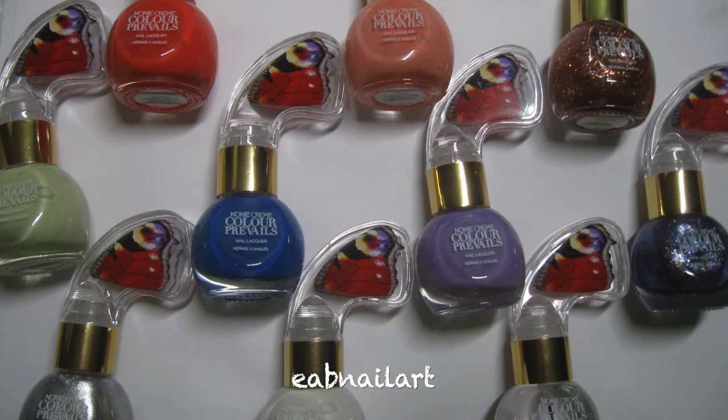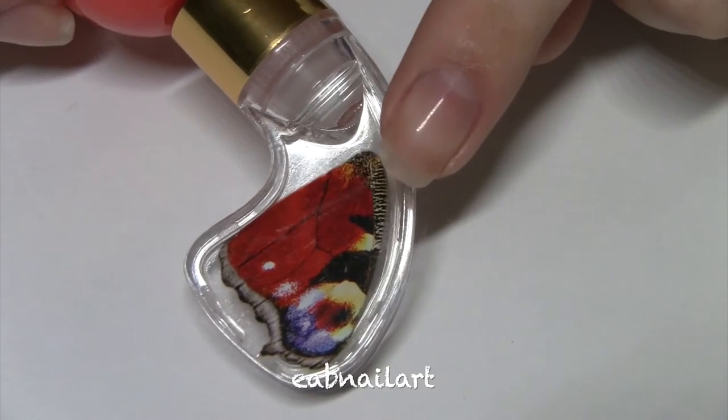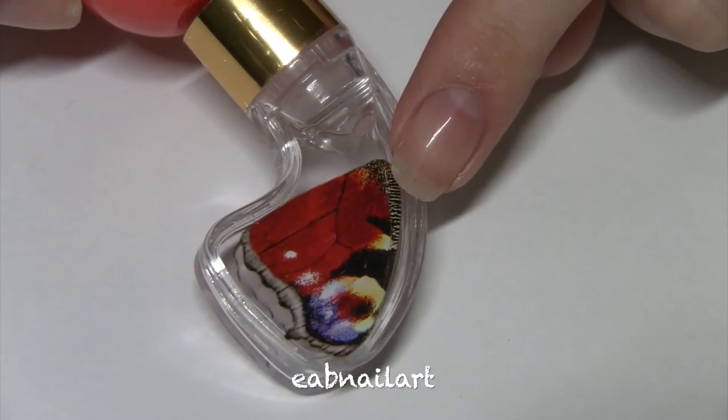Hello everyone, today I have a live swatch review of Color Prevail's nail polish. This nail polish brand is currently sold at Walgreens for $8. On the top of the brush is this butterfly line called the Precision Painter, and it really helps give you more control when you're painting your nails.